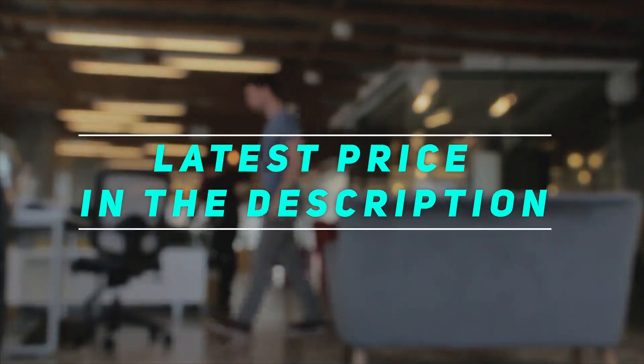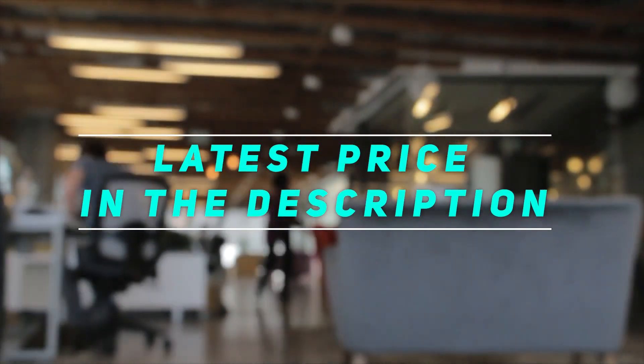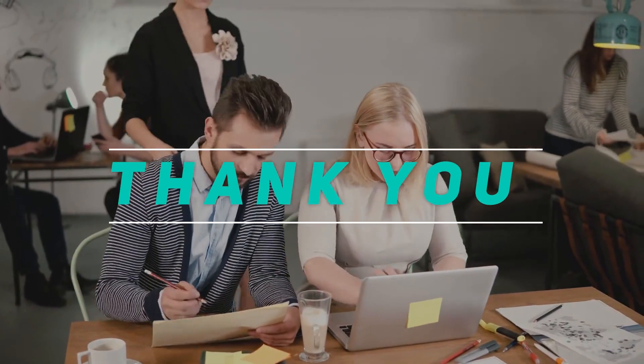Check out the video description for the latest prices and more information. Please subscribe and stay tuned!